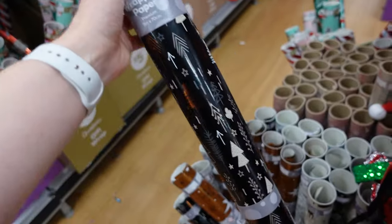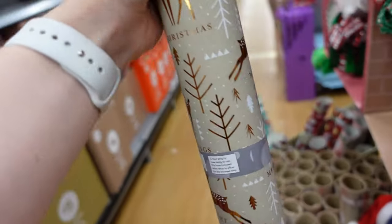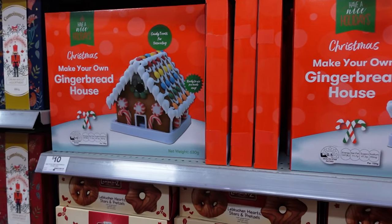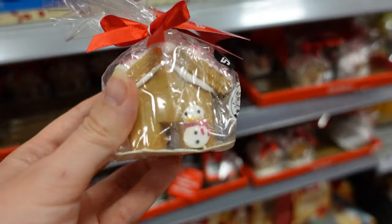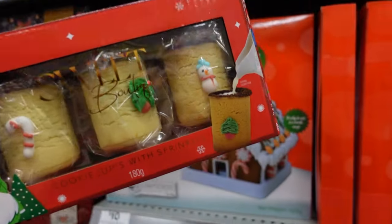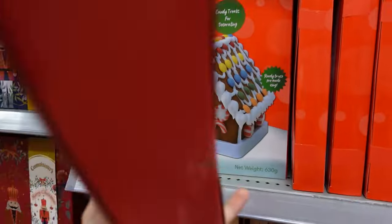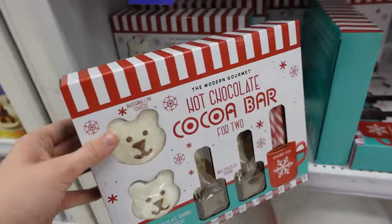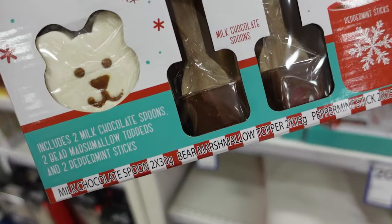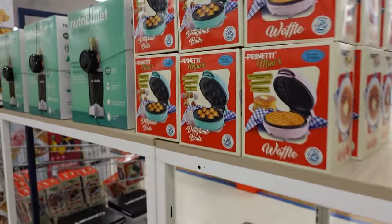Big W had so many Christmas trees to choose from — that black one is actually the one we own. Their Christmas wrapping paper always slaps: I loved this black one and a beige one with copper tones. If you're looking for a gingerbread house kit, they have them here too. I really liked this little mug topper for hot chocolate — so cute. And I thought these were really interesting — you could fill them with eggnog, Kahlúa, or Baileys — really nice. They also had accessories for your own personal hot chocolate bar.